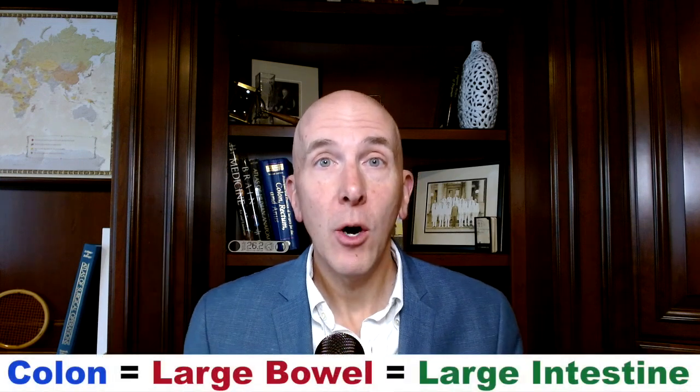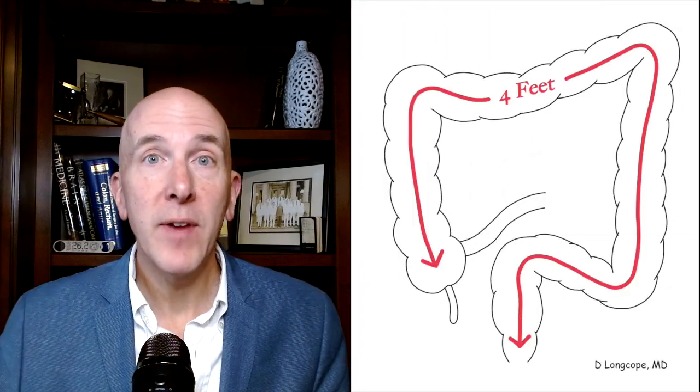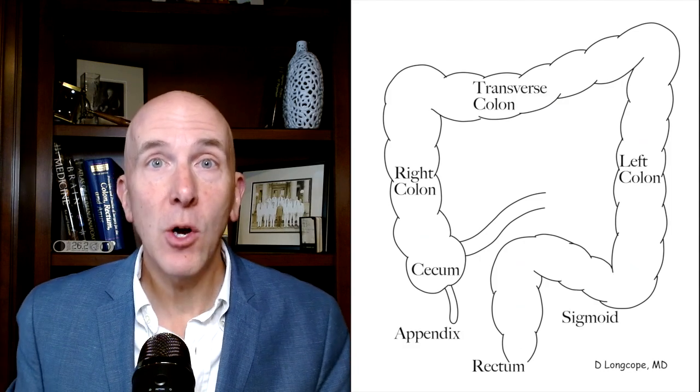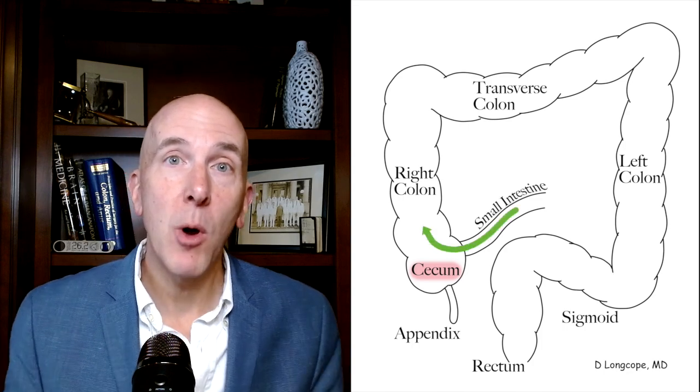Let's start with an anatomy lesson. The colon, also known as the large bowel or large intestine, is the last part of our digestive system. It's about four feet long and has several sections, each with a different name. The first part is called the cecum, and this is where liquid waste enters our colon from the small intestine.